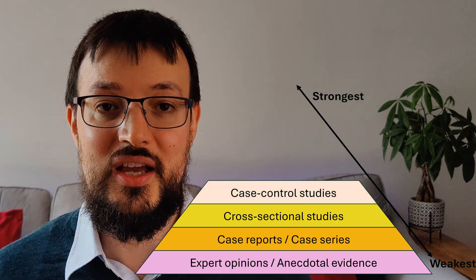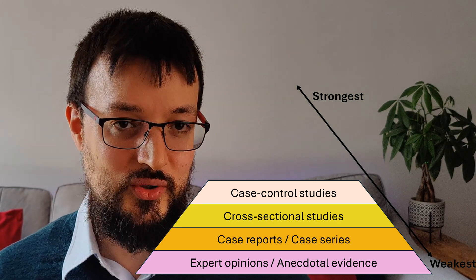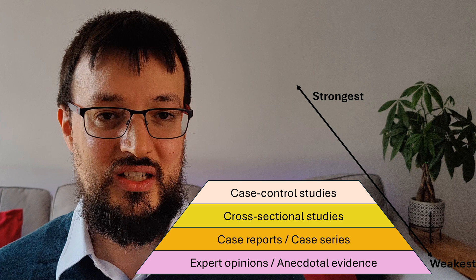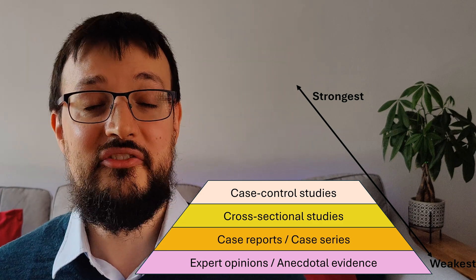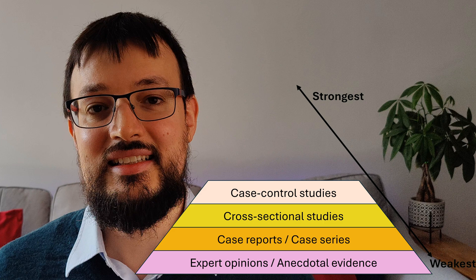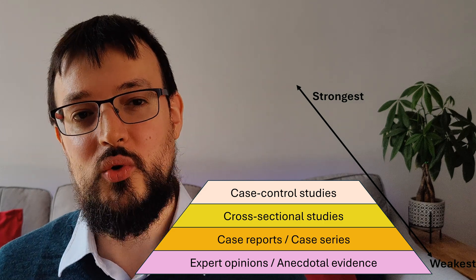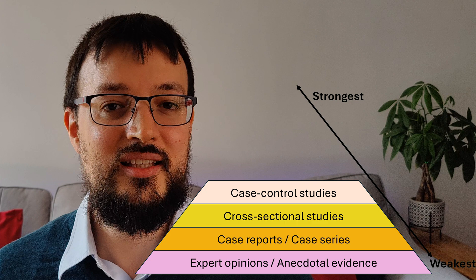Next on the pyramid, we have case control studies. They compare individuals with a particular condition, called cases, to those without it, called controls, to identify factors that might contribute to the condition. These studies can suggest associations, but they can't prove cause and effect because they lack a temporal variable.